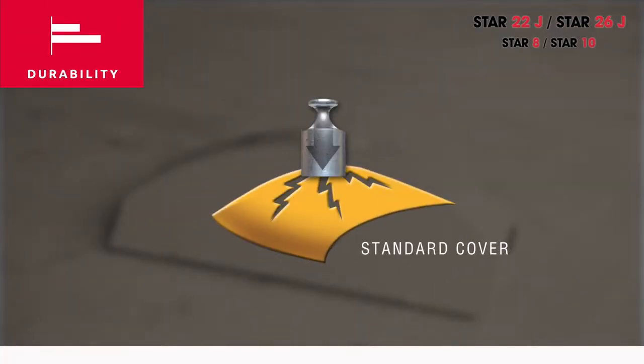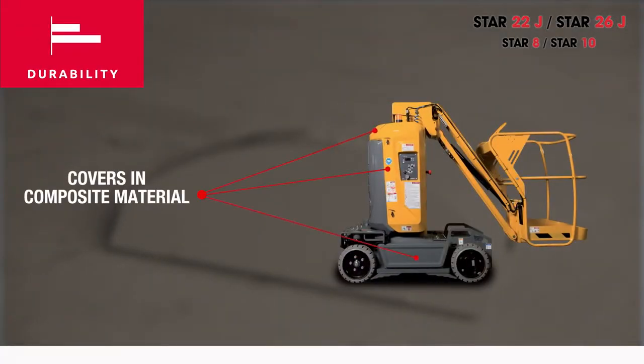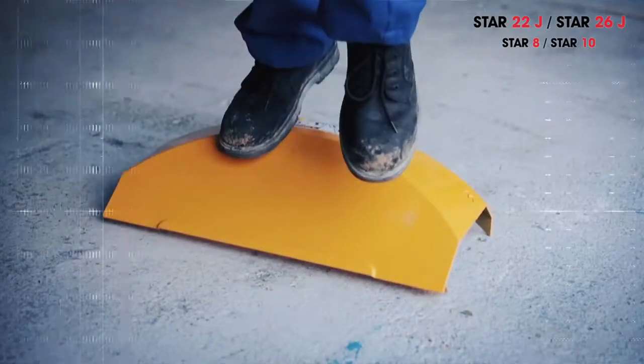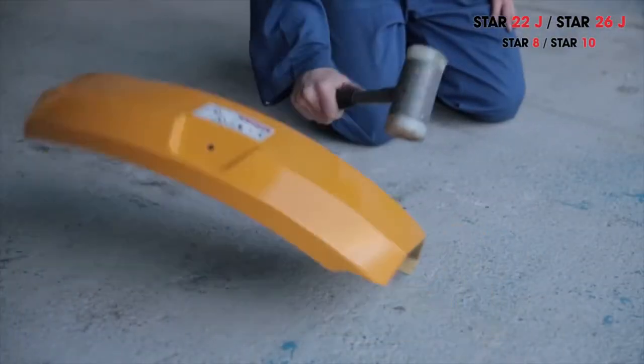This almost invariably leads to repair or replacement expenses. Star hoods are not simply hoods but act as true bumpers. Thanks to an innovative process developed for the automobile industry, new Star hoods with shape memory retention are extremely resistant to shocks, contributing to optimizing total cost of ownership.